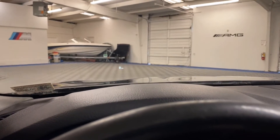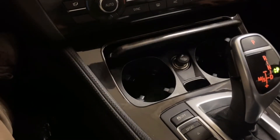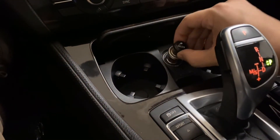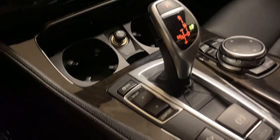It has a heads up display as well, which you can turn on and off. There are two cup holders, a cigarette lighter or 12-volt outlet, and storage for your key.